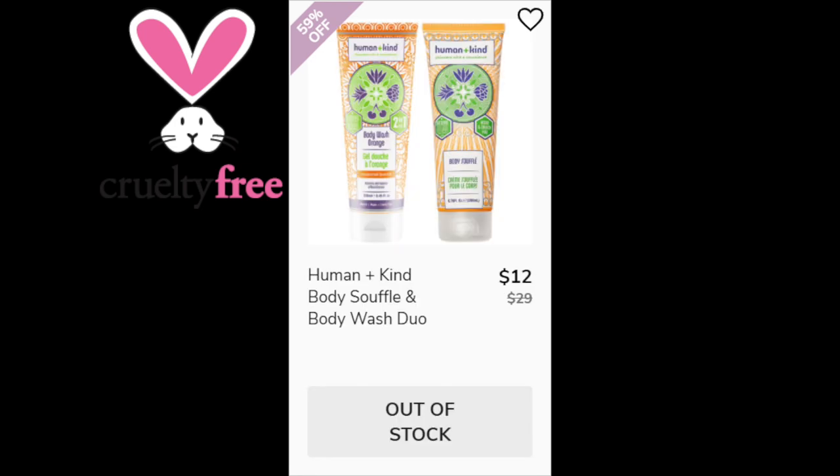For the Human and Kind Body Souffle and Body Wash Duo — we got the Souffle in a box last year. The Souffle has a 4.7 star rating with 204 reviewers. Positives were about the scent — described as a fresh citrus scent. Some said it's a light scent, not greasy, and the skin really soaks it up. There were no negative trends for this product. Made in Belgium. The Body Wash did not have reviews available.